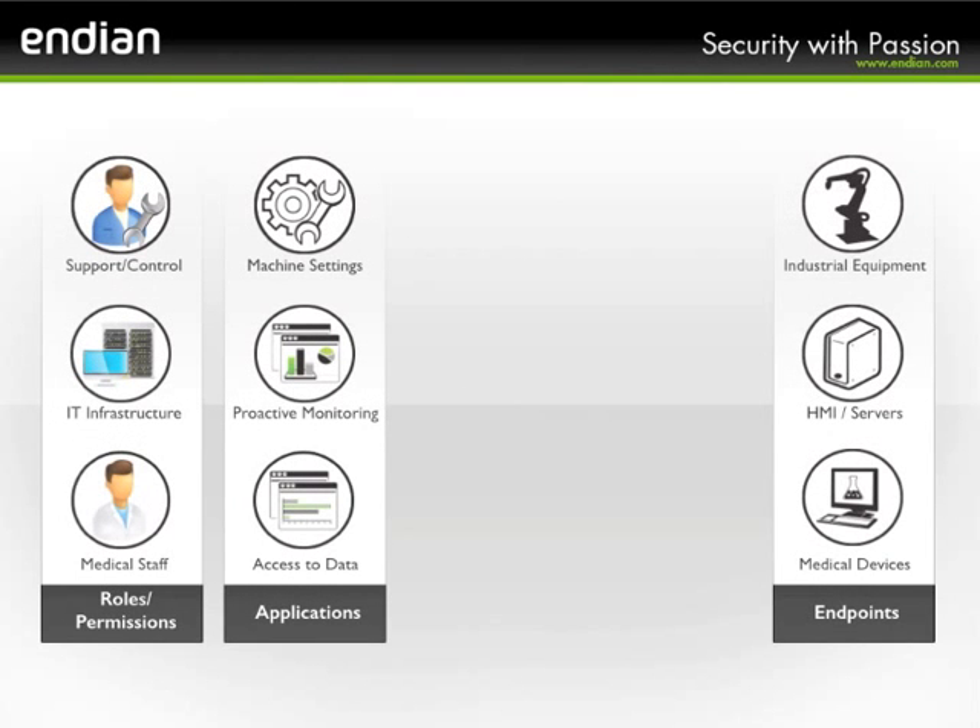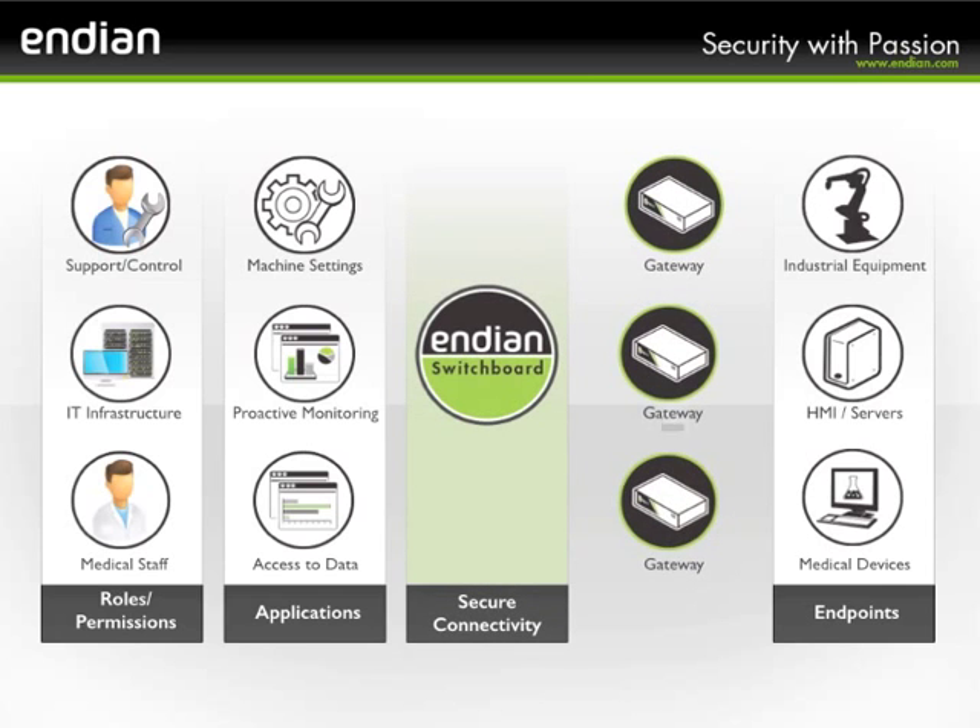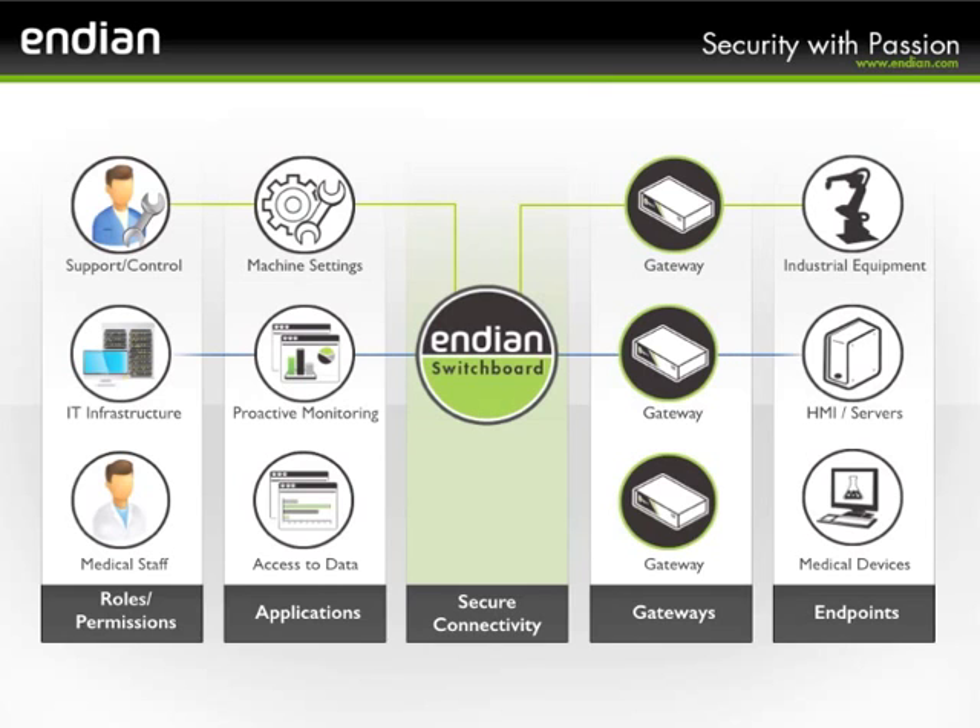This solution should provide role-based access to one or more specific applications in order to seamlessly communicate with remote field endpoint equipment. Indu has developed this all-new solution specifically for industrial use in a simple and secure manner using a custom-built remote services platform called the Indu VPN Switchboard.